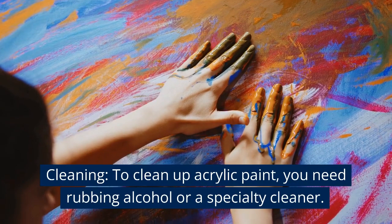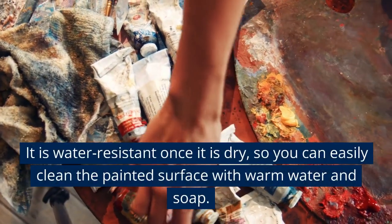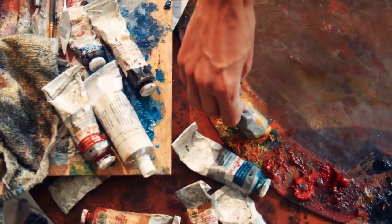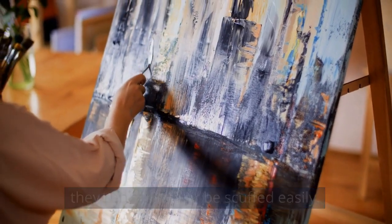Cleaning. To clean up acrylic paint, you need rubbing alcohol or a specialty cleaner. Once it is dry, it is water-resistant, so you can clean the painted surface with warm water and soap. You cannot scrub acrylic paint surfaces because they can scratch or scuff easily.